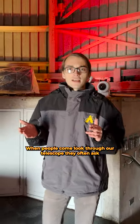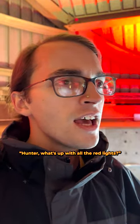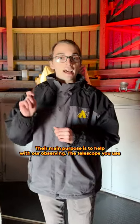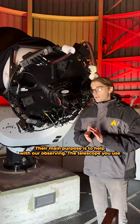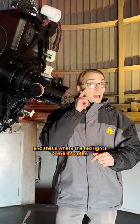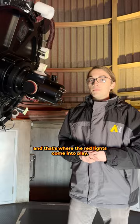When people come look through our telescope, they often ask, Hunter, what's up with all the red lights? While they do help the observatory to look cool, their main purpose is to help with our observing. The telescope you use is, of course, important when observing, but our eyes play a big role too, and that's where the red lights come into play.